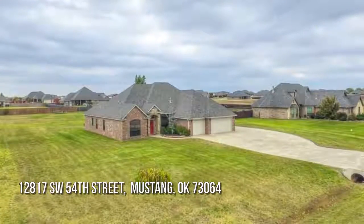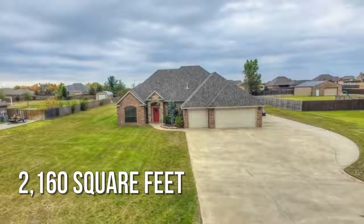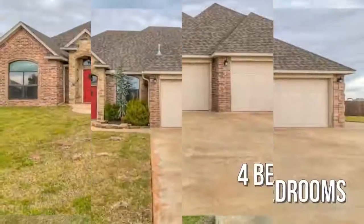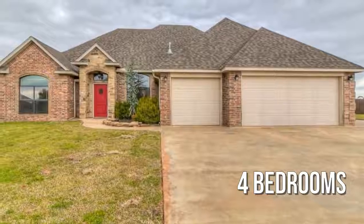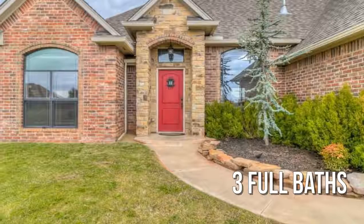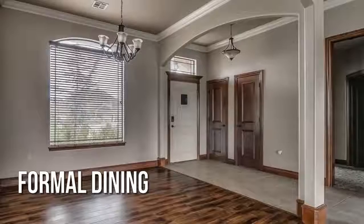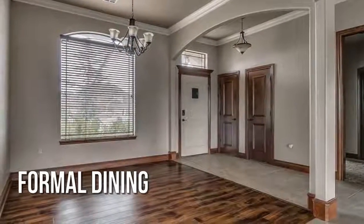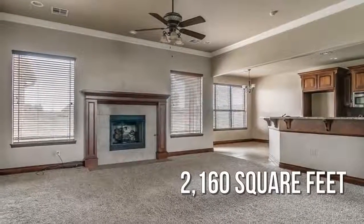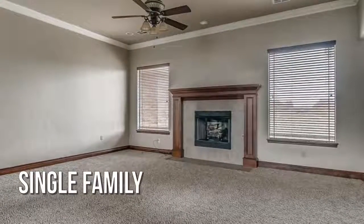Searching for the perfect home? Featuring four bedrooms, this property is currently listed for under $260,000. This charming property offers over 2,100 square feet of living space.